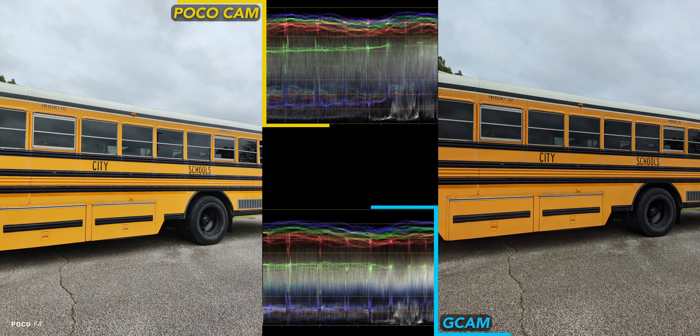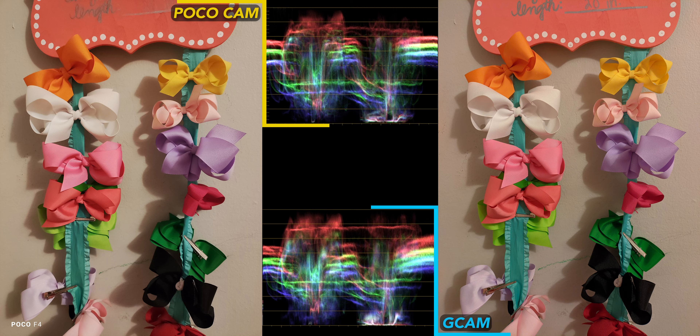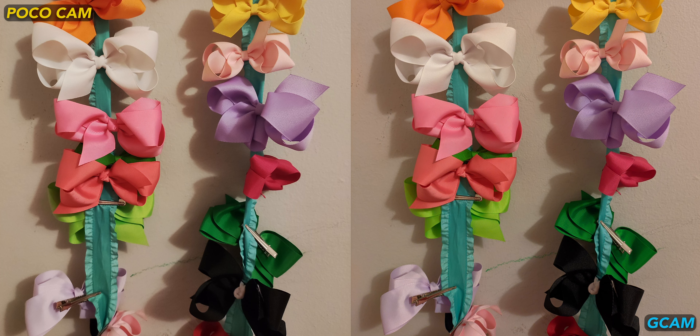For the school bus, I would say Gcam wins — better contrast and just closer to reality. Again, I prefer Gcam for the bow shot. The exposure's better, particularly the black and white bows, which don't look clipped like on the stock camera.